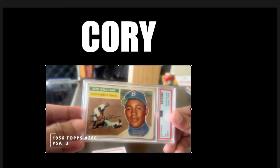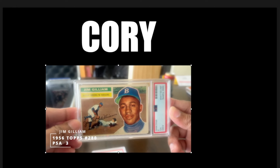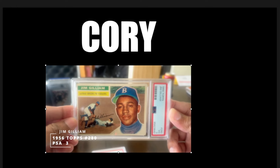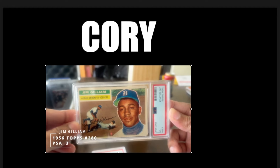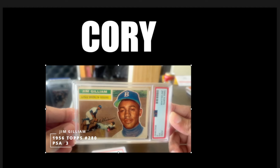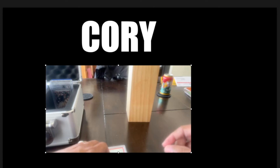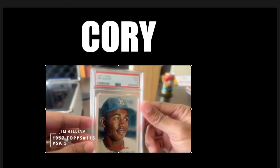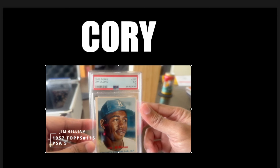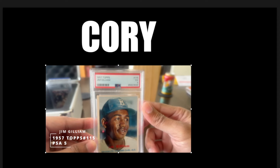My 1956 Jim Gilliam — this is probably my favorite Jim Gilliam card of his main Topps set cards. That's a beautiful card. I love the '56 set. And this came back a PSA 3. My 1957 Topps Jim Gilliam — PSA 5. That's a beautiful card all the way around. Gotta love that.